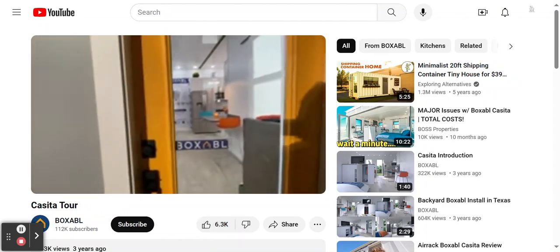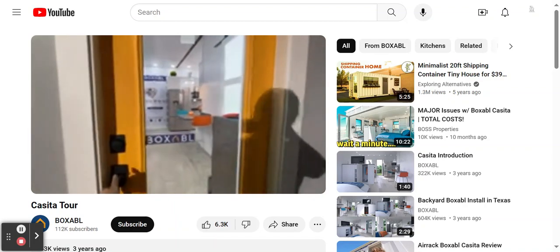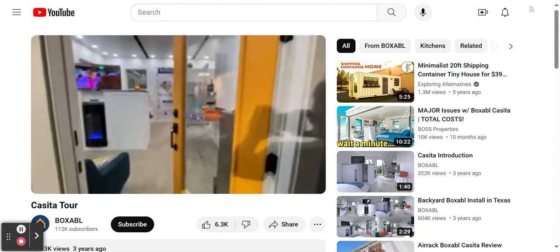Welcome to the Bill Show 2020. I'm going to give you a quick preview of the product that everybody is talking about — the remarkable Boxable Casita — and I'll give you a quick walkthrough tour.